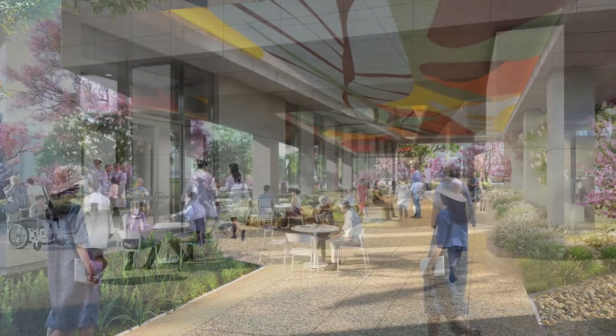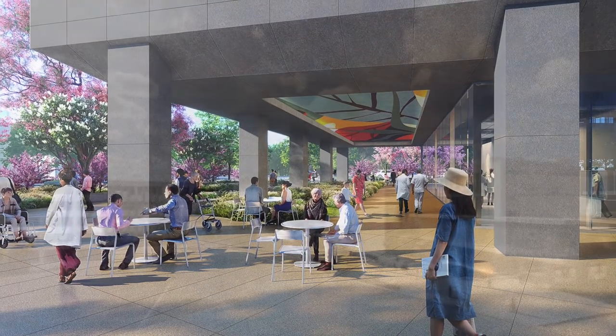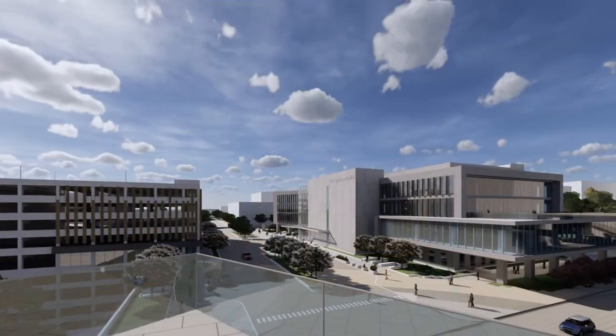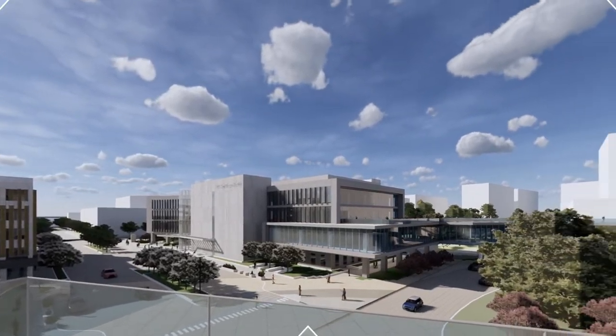The new outpatient pavilion is a bold first step in the next evolution of UC San Diego Medical Center Hillcrest, and this is just the beginning. We have a bold vision for our Hillcrest Medical Center, and it will be a significant undertaking — one that will require our community to partner with us as we redefine and re-envision the future of healthcare in San Diego and beyond.